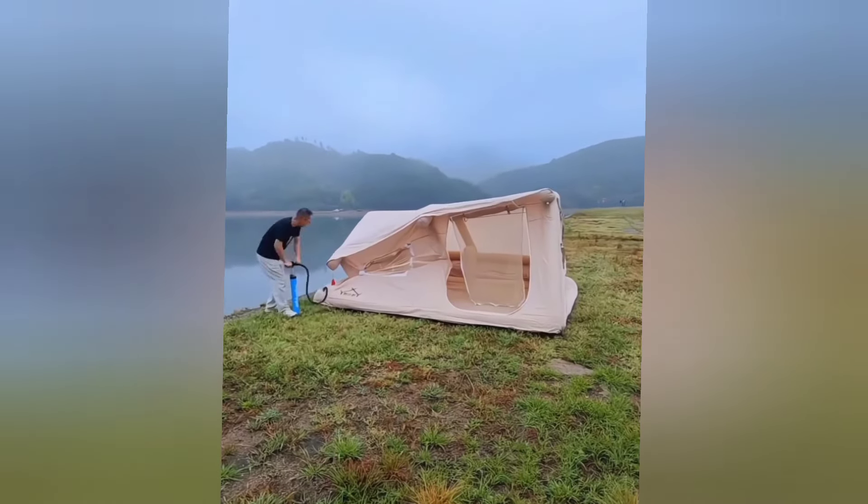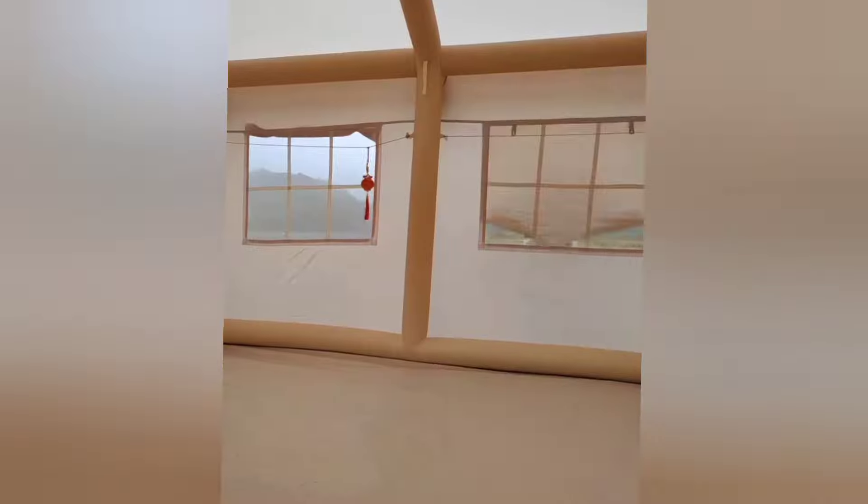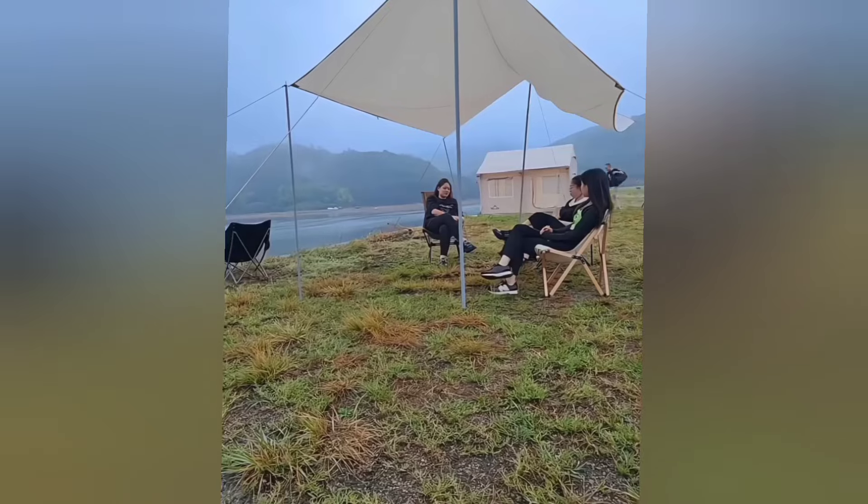This inflatable camping tent is ready to use instantly once inflated. It is lightweight and can be taken anywhere. If you enjoy camping, this is incredibly useful for you.